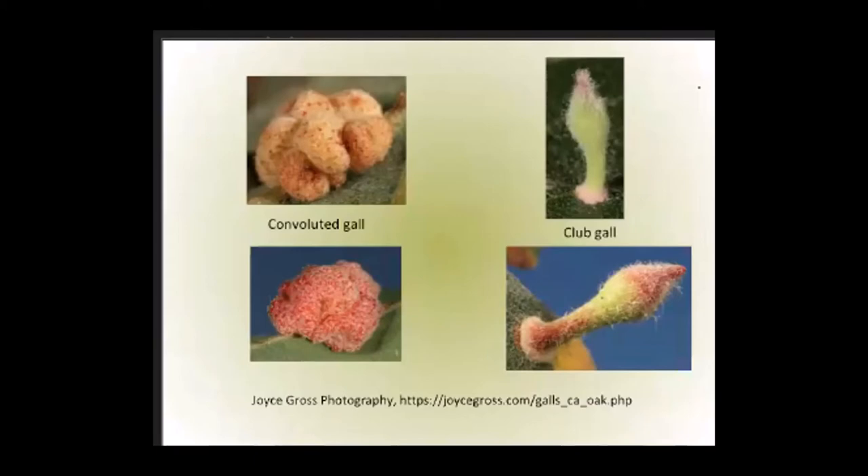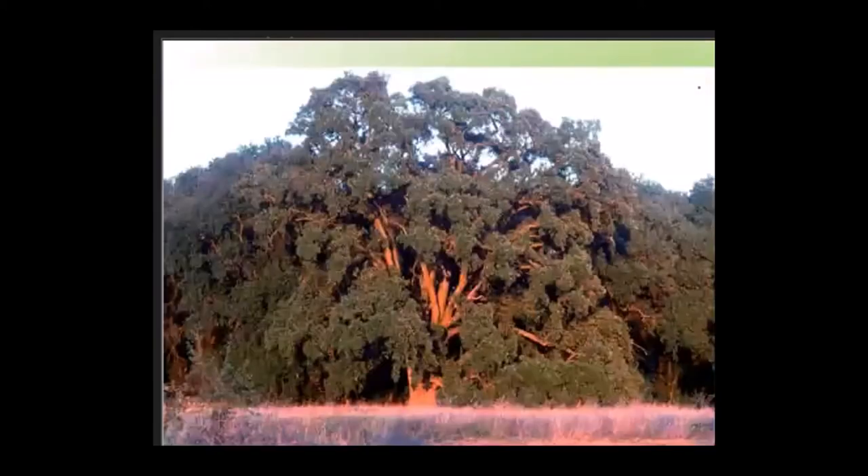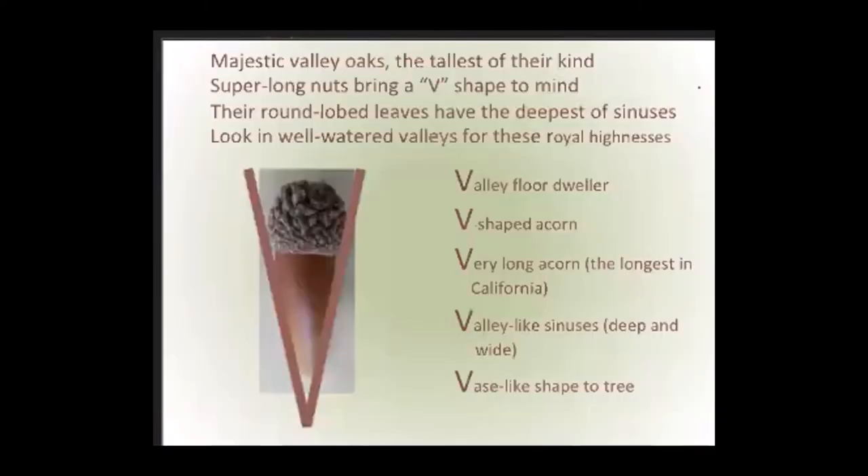Your last tip for valley oaks: the trunk and branches often grow into a vase shape with age. And here is a poem as a mnemonic — please read with me: 'Majestic valley oaks, the tallest of their kind. Super long nuts bring a V-shape to mind. Their round-lobe leaves have the deepest of sinuses. Look in well-watered valleys for these royal highnesses.' Valley oaks are the tallest oaks in North America — here in Mendocino County, the tallest is near Covalo in Round Valley.